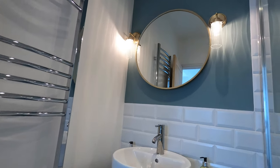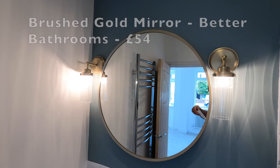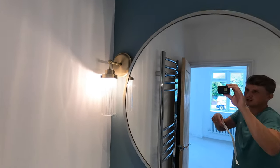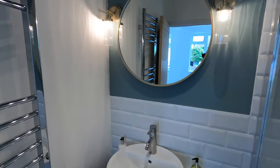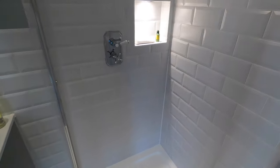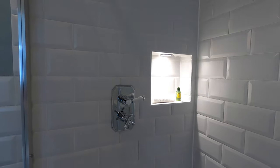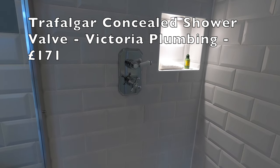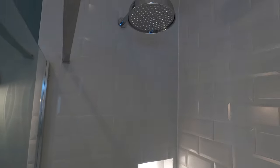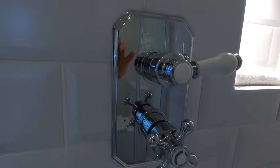The brushed gold mirror is from Better Bathrooms, also known as Appliances Direct — that was £54. The wall lights are from John Lewis, called antique brass wall lights, and they were £80 each. Coming into the shower zone, we just have the shower head and the mixer — no hose in here. This is called the Trafalgar concealed shower valve with shower head and that was £171. I really like the detail around the edge of how that looks.